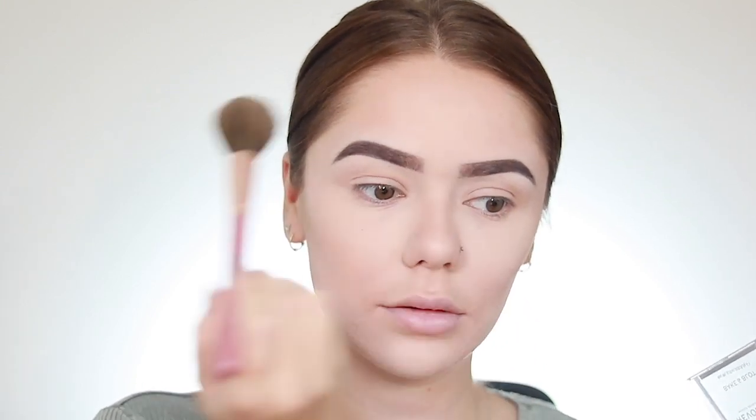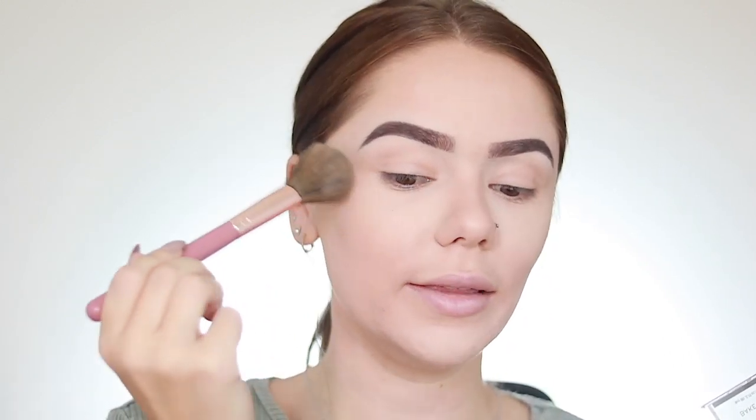I also have this eye powder which is the Revolution Bake and Blot in Banana. I'm not going to use a lot because it's already pretty dry on the eye area, but I just want to see how the color looks and if it shows up on camera. You can definitely see it — it really brightens up the area. This will be really good as an under-eye brightener or to contour with. The banana color is a really popular shade in contour palettes. I can't apply any more powders on my face right now otherwise it'll get too dry, so I'll leave this one for next time.